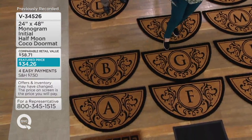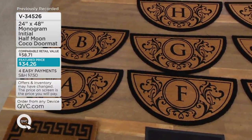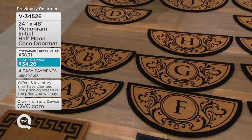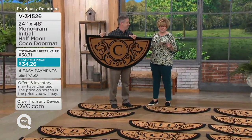I'll put it right here. This has over 75 star reviews. We've sold over 34,000 of these, and the price of four payments of $8.56 is going away at the end of the month.